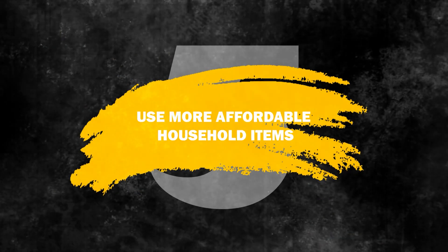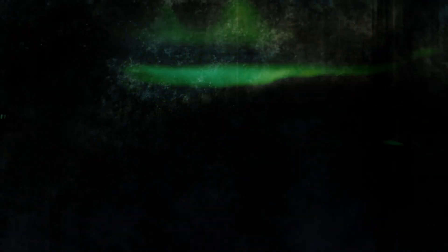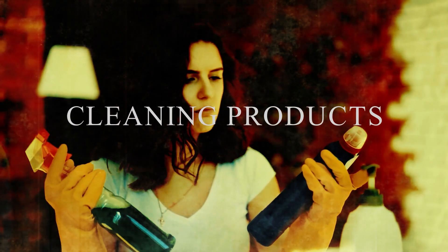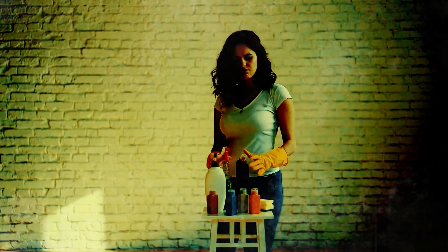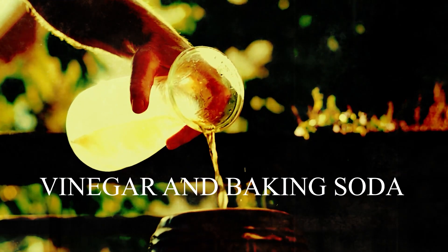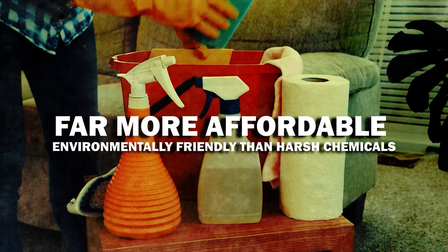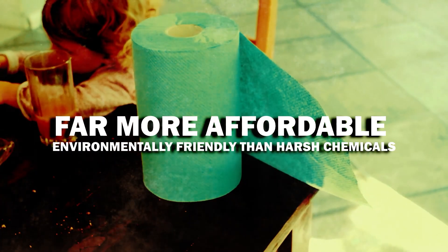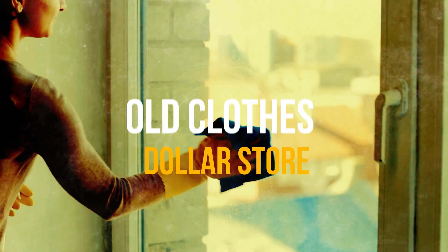Number 5: Use more affordable household items. In difficult financial times, several small changes can accumulate into significant savings. Many of us enjoy using cleaning products since they do a lot of the work, but convenience has a cost. You can fashion cleaning products from items you already have at home rather than spend extra dollars. Household items like vinegar and baking soda have several purposes and can be used to clean surfaces instead of harsh chemicals. They are also far more affordable and environmentally friendly. You can also save money by foregoing paper towels and instead keeping rags or dish towels made from old clothes or purchased at the dollar store.